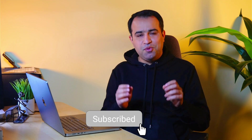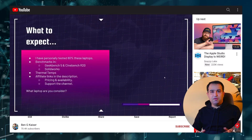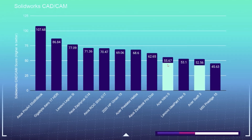By the way, if you liked the video so far, please subscribe to the channel for more videos like this. Talking about performance, it kind of makes sense. It reminds me of some SolidWorks benchmark tests previously done by Ben Kayser about the interesting performance of integrated GPUs compared to their counterparts with dedicated video cards. I put the link in the description below.